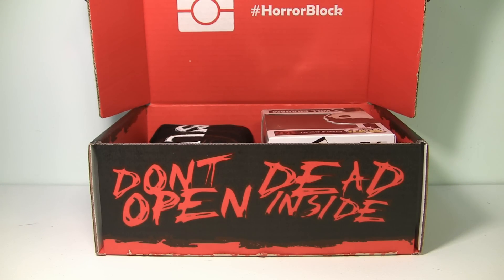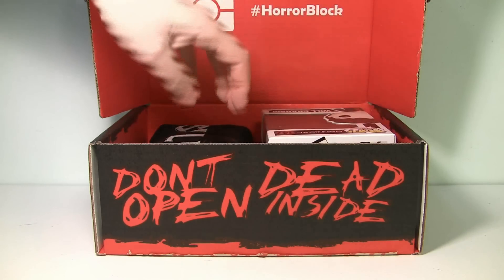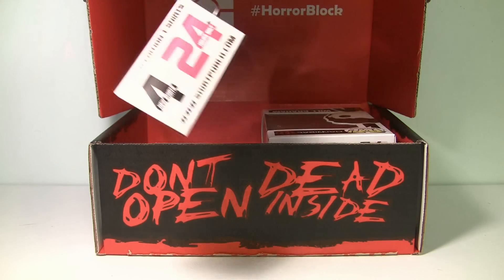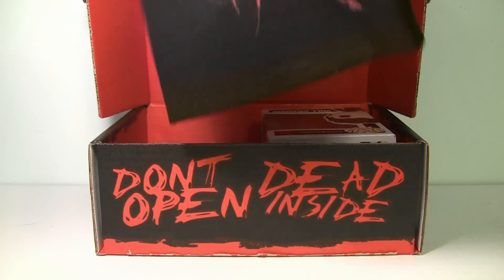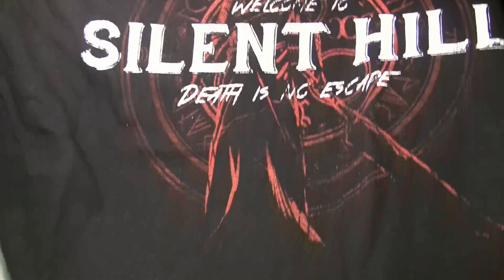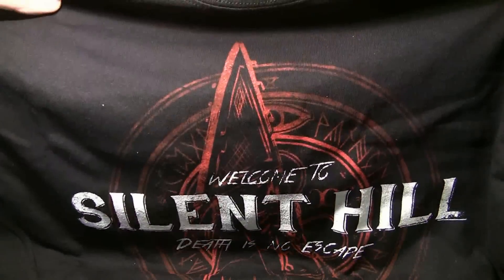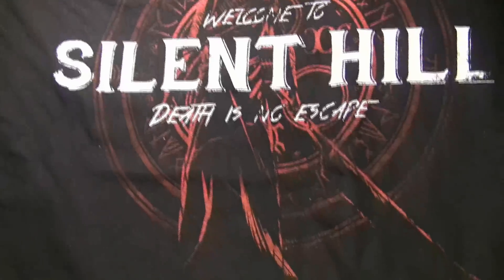I can already see some cool stuff in here. But let's start, as we always do, with the t-shirt. And I gotta say, I can see what this is now and I really, really like it. It is a 'Welcome to Silent Hill — Death is no escape.' I don't know if you can see that. That's pretty cool.